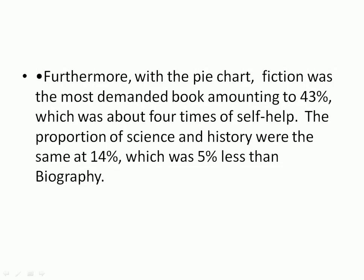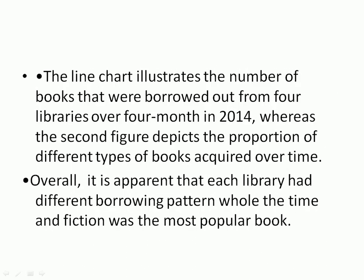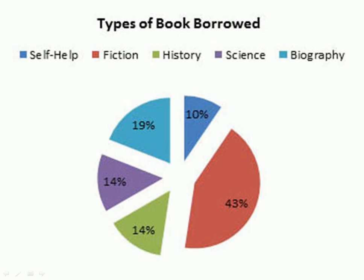Furthermore, regarding the pie chart, Fiction was the most demanded book type, amounting to 43 percent, which was about four times that of Self-Help at 10 percent. The proportion of Science and History were the same at 14 percent, which was five percent less than Biography.